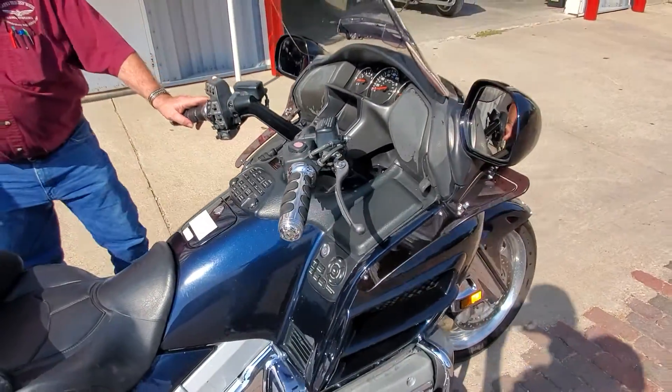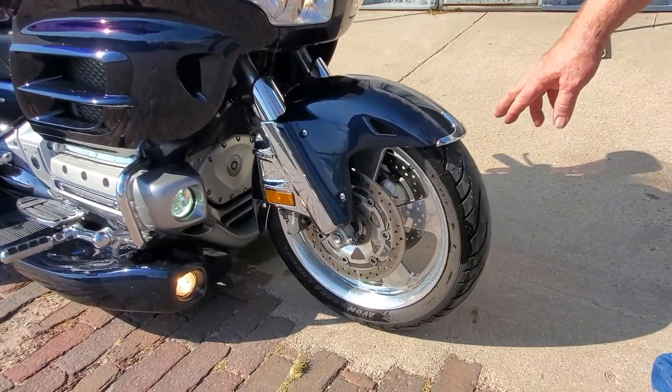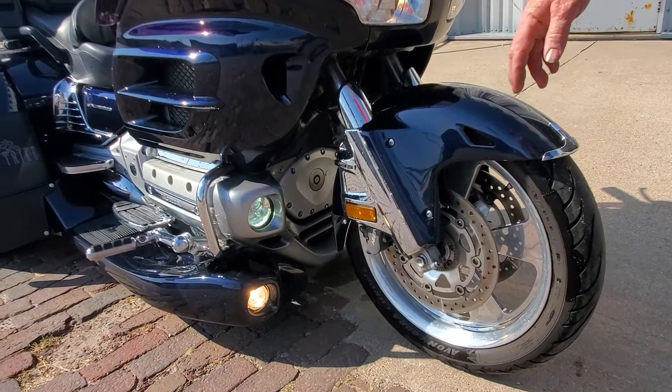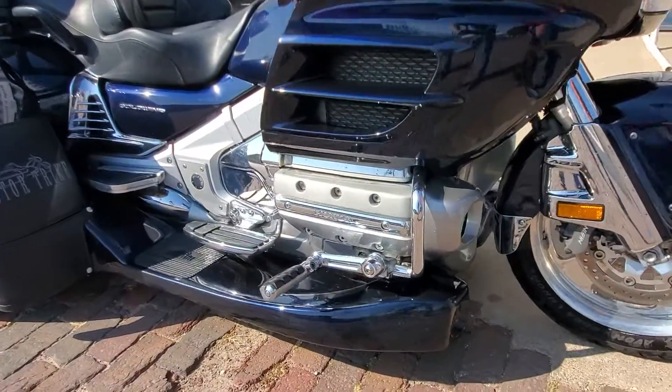The front end has been raked. They put the centerline aluminum wheel on the front — you can see the ABS ring down there. They've got driving lights on it, plus they've got lights down in the bottom working as driving lights, and it's got the ground effects.